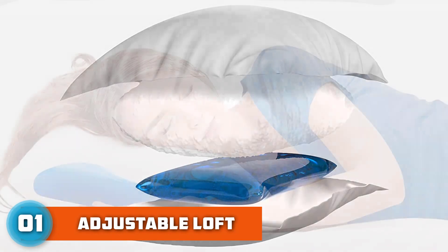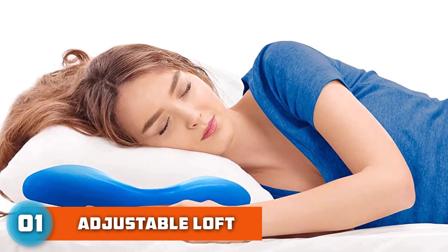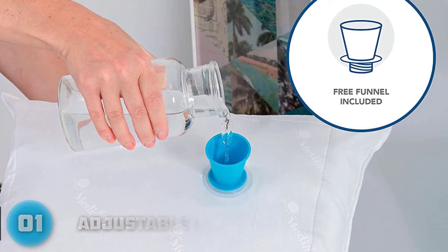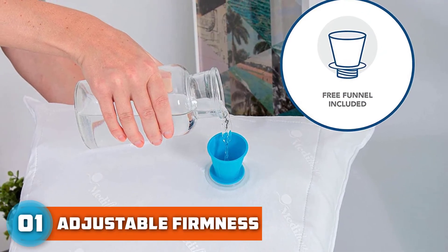Acting like fluid memory foam, the water consistently conforms to the shape of your head, helping to lessen any neck stress caused by tossing and turning. If you're a bit intimidated by the functionality of a water pillow, this one by Mediflo is pretty straightforward.